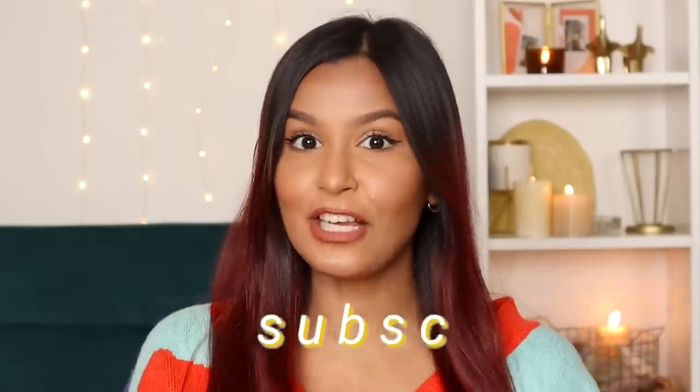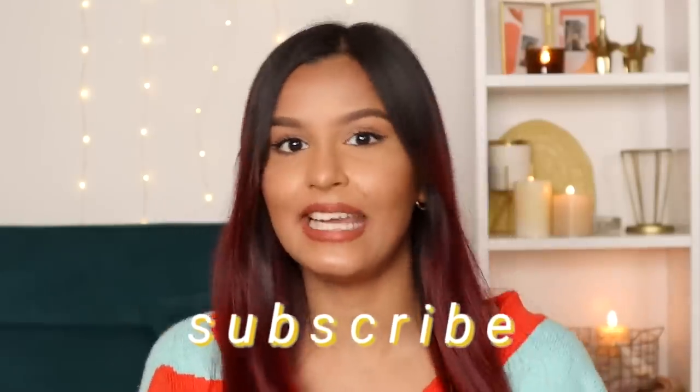That wraps up today's video! I really hope you enjoyed watching. All products are linked in the description box below. Please like this video, subscribe to my channel, and I'll see you very soon in my next video — bye!